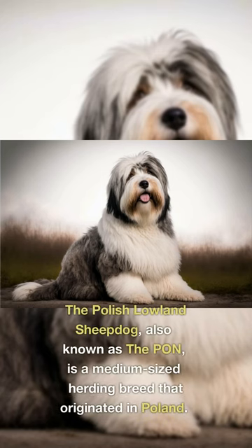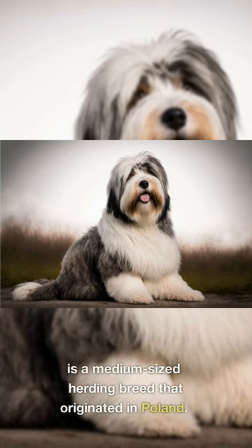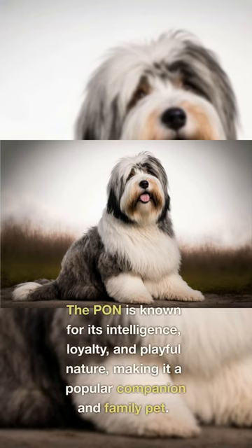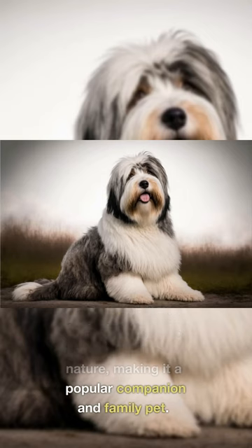The Polish Lowland Sheepdog, also known as the PON, is a medium-sized herding breed that originated in Poland. The breed has a distinctive shaggy coat that is typically white with gray, black, or sandy markings. The PON is known for its intelligence, loyalty, and playful nature, making it a popular companion and family pet.